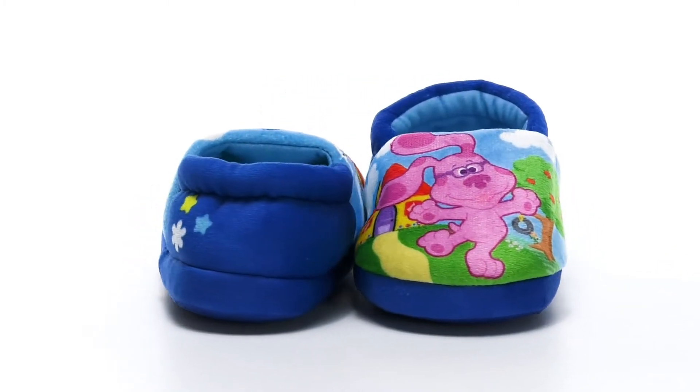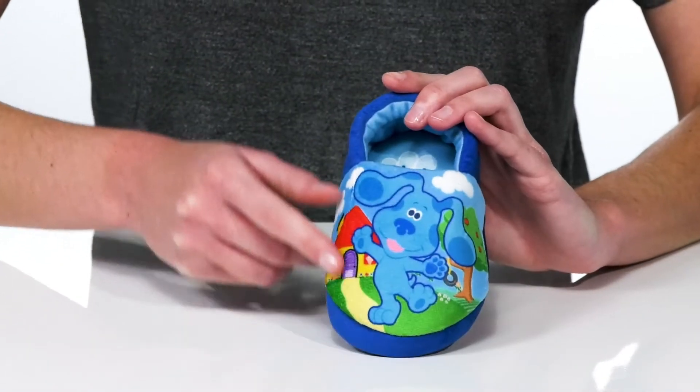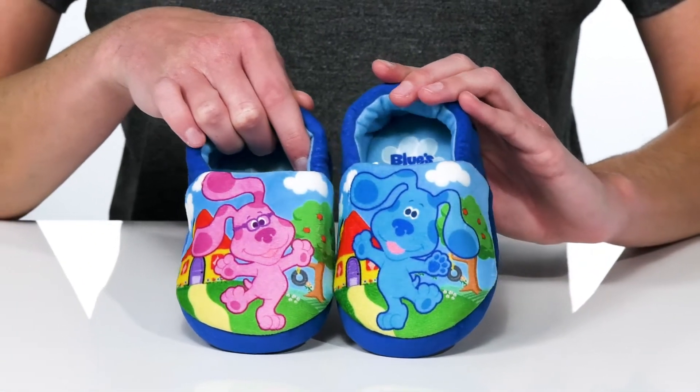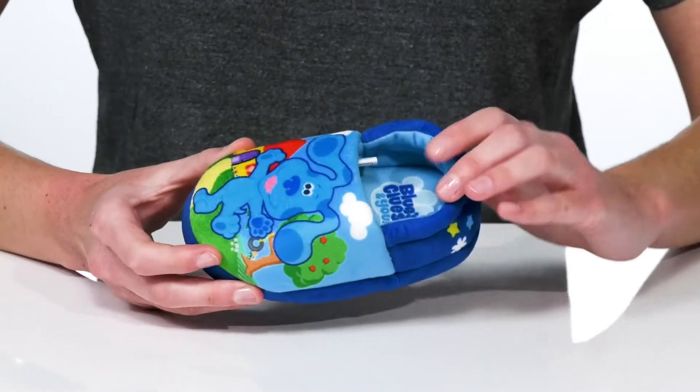Send your kid off to bed with their BFFs from Blue's Clues. These slippers feature Blue on the left side and Magenta on the right. These colorful and playful pups are printed on a super soft textile upper.